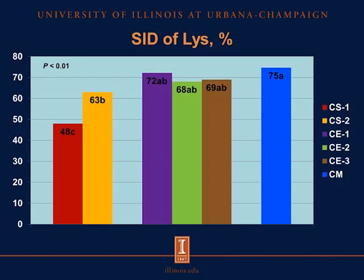Now let's look at the results. Let me take a moment to set up the graph. On the y-axis, we have standardized ileal digestibility in percent, and each bar represents one of the ingredients we were testing. The red bar represents one variety of camelina seed, the yellow bar a second variety of camelina seed, the purple bar one variety of camelina expellers, the green bar a second variety, and the brown bar a third variety of camelina expeller. The blue bar represents canola meal. All the result slides will be set up in the same way.